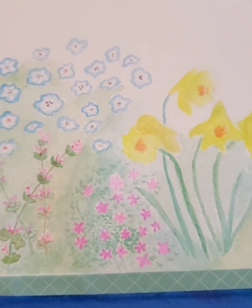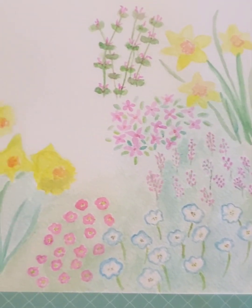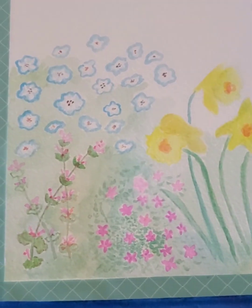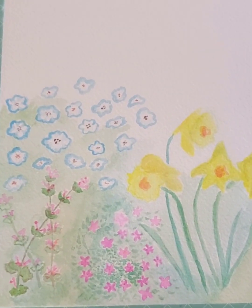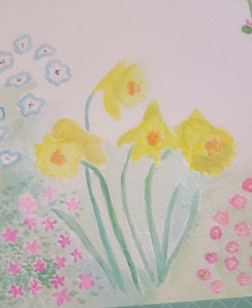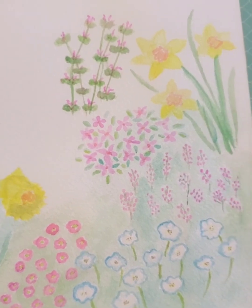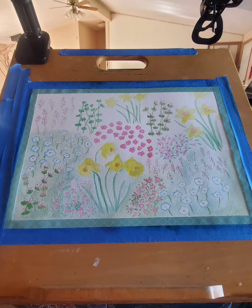There's so much inspiration around me, especially at this time of year — springtime. This is my work in progress, and I figured I wanted to do a field of wildflowers with some not-so-wild flowers included, basically showcasing the early spring flowers that pop up around me.